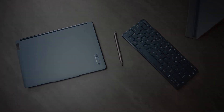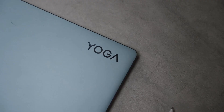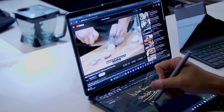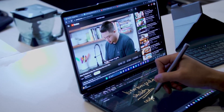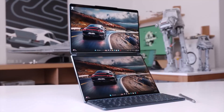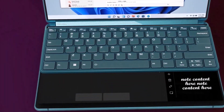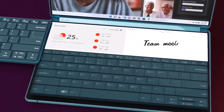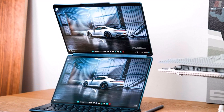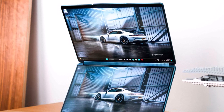The Lenovo Yoga Book 9i is a premium 2-in-1 laptop that successfully blends style, versatility, and performance. Its stunning design, impressive display, and powerful internals make it a strong contender in the 2-in-1 laptop market. While the unique Halo keyboard may not be for everyone, it adds a distinctive touch to this already exceptional device. If you're in the market for a high-end 2-in-1 laptop and can appreciate the innovative design, the Yoga Book 9i is definitely worth considering.